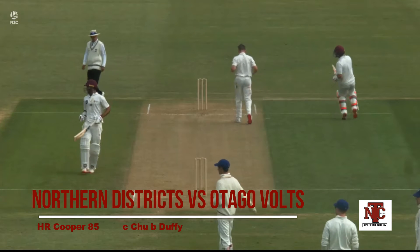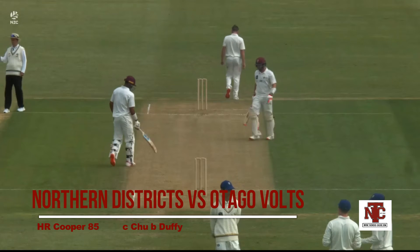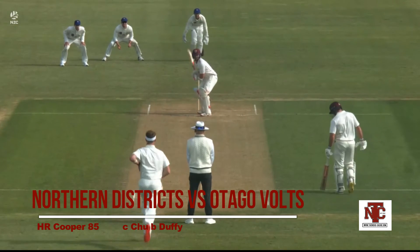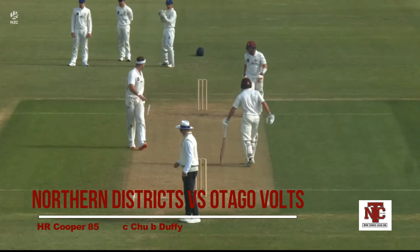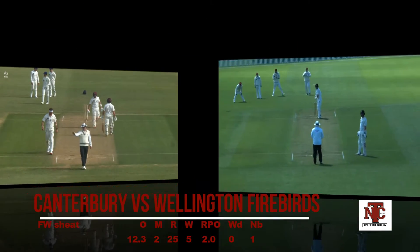Henry Cooper is from the Whangarei region, so he's one of the few Knights players from Northland. Basic technique — limited movement, just focusing on middling the ball. And again Michael Ray is a bit lippy. How about you don't bowl short and wide?